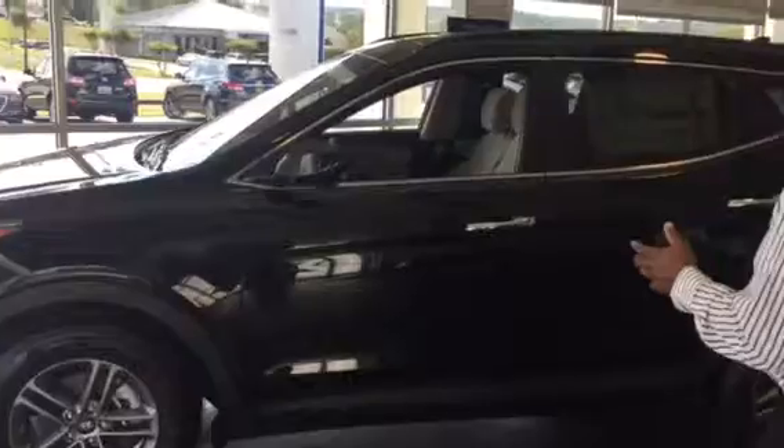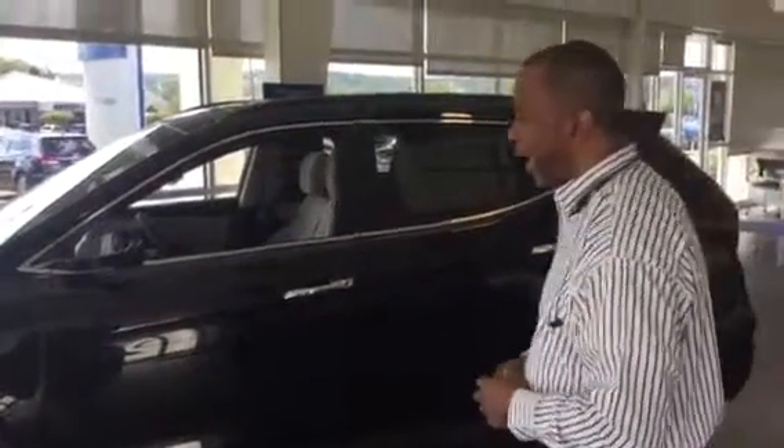This is going to be the Santa Fe Sport — this is what we call a popular equipment package. This is going to be a front wheel drive, 2.4 liter with 195 horsepower.